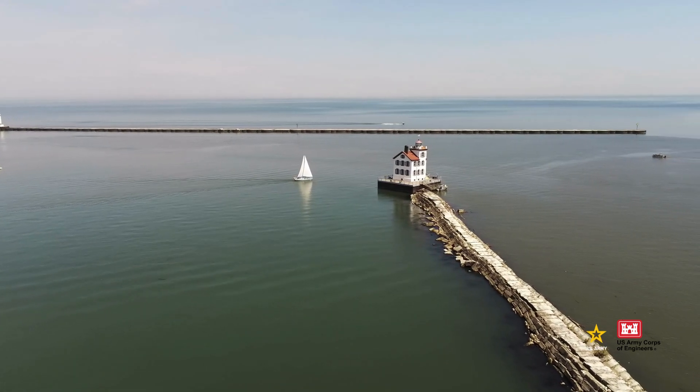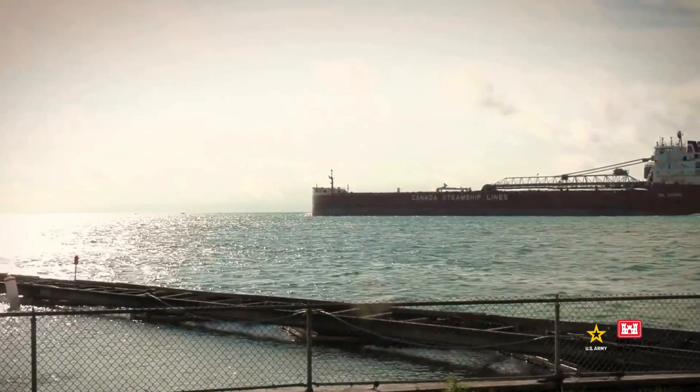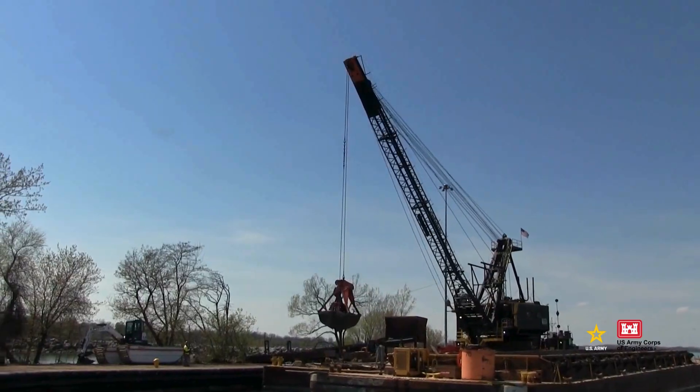And while your average recreational boat doesn't need to sit too deep in the harbor, larger ships carrying raw materials and products or Coast Guard vessels patrolling the coastline do need to. Dredging ensures they can move safely and efficiently.